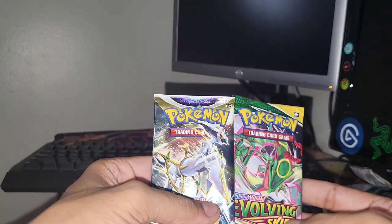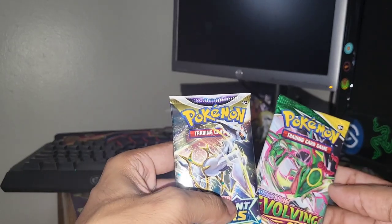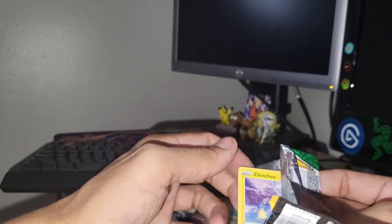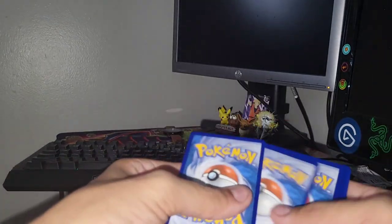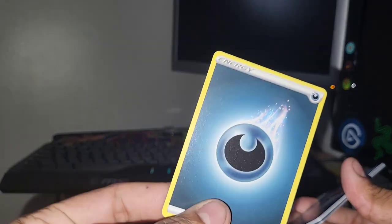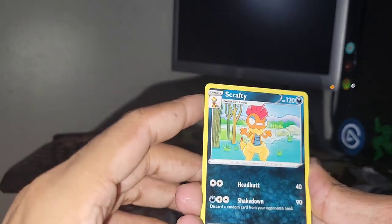I really wasn't expecting to get another graded card — I thought we were gonna get something else to open up. Let's get into the Evolving Skies pack next. Still need a lot of cool alternate art cards out of this set — I say that every time I open this set, because it's true. I think I see something in this booster pack. Evolving Skies is a great set to get a hit out of — I'm really excited. We got the darkness energy, my heart rate is starting to increase.